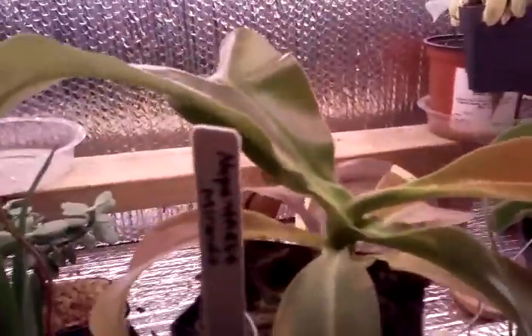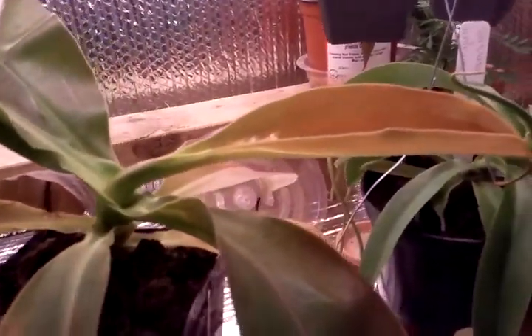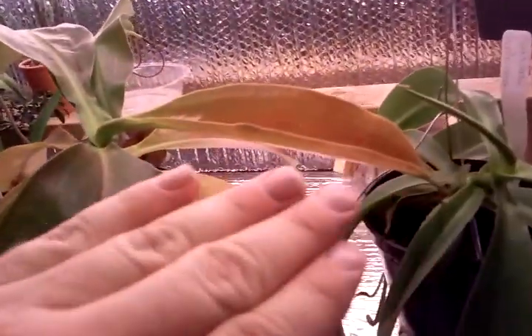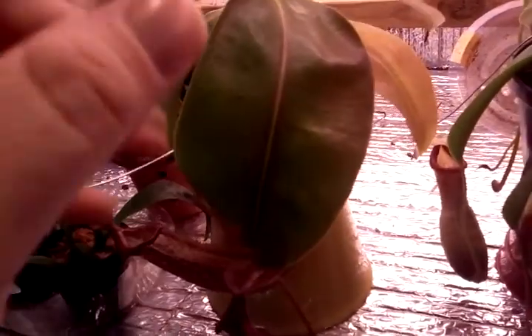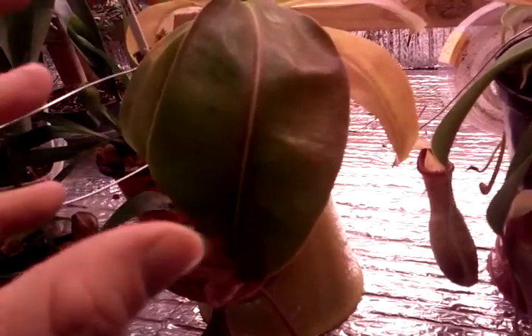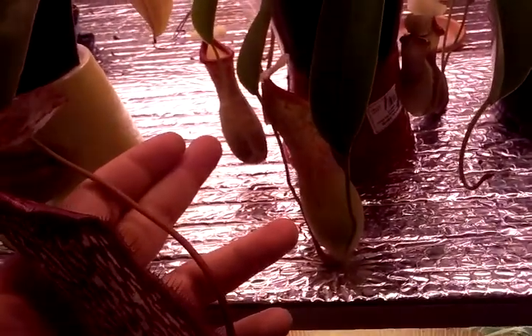This is a Nepenthes miranda — it's a species, not a hybrid. It gets really big. Look at the leaf compared to my hand — this is still a baby and it has not stopped growing. It will vine like crazy if you give it proper humidity, and it gives you these beautiful pitchers. Look at the red just bleeding into the green. They're pretty substantial compared to my hand and they just get bigger over time. They're longer than the ventricosa types, with beautiful red peristomes.